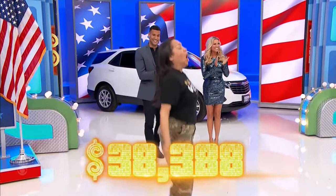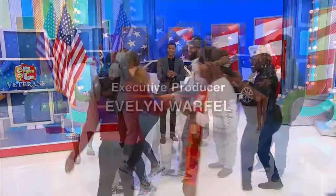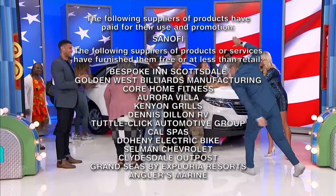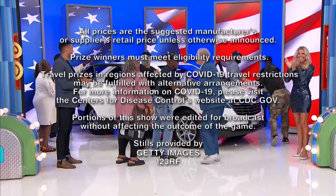Congratulations! Hey, thanks for watching the show, folks. Remember, tomorrow is Veterans Day. This is George Gray speaking for The Price Is Right.